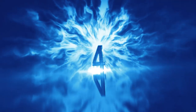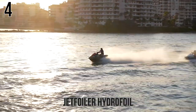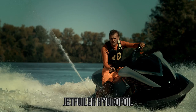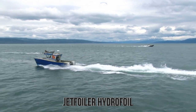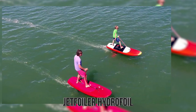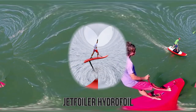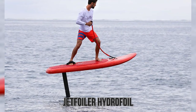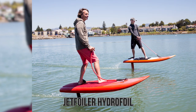Number 4: Jet Foiler Hydrofoil. When it comes to watercraft, there are many different ways you can go — jet skis, boats, speedboats, and even water-powered jetpacks. But if you're looking for a cool and unique experience, you'll need to try out the Jet Foiler Hydrofoil. This is a surfboard with an electric-powered engine that'll literally have you riding above the water while still technically being in it.